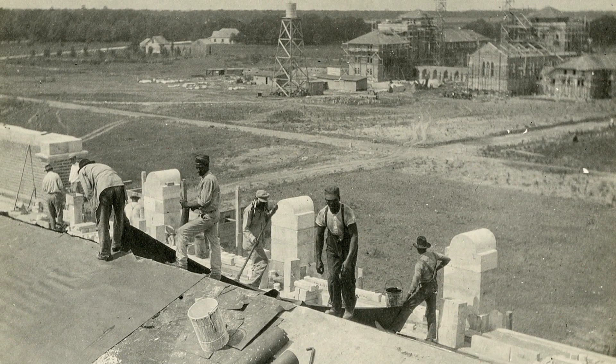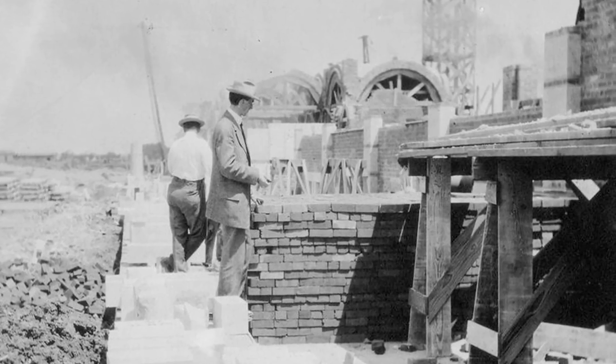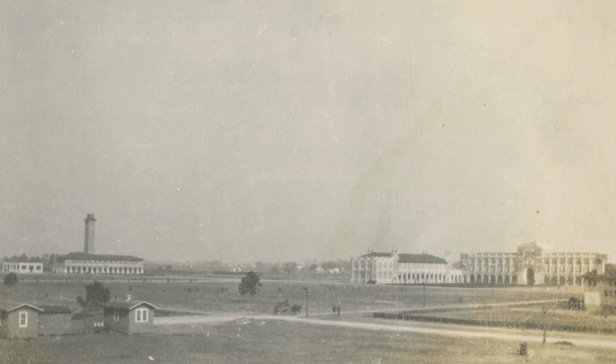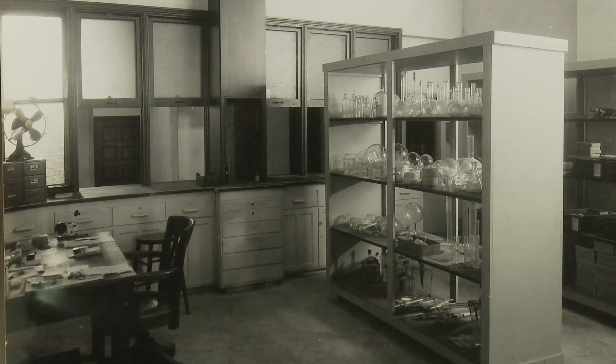After the first wave of building at Rice, the next thing on the list was a really big thing: to provide a state-of-the-art facility for the natural scientists, the chemists in particular.